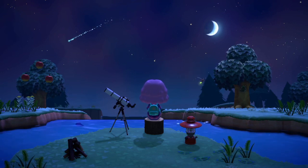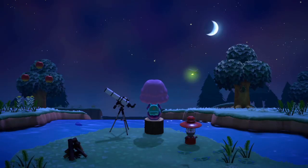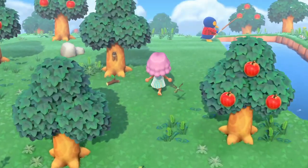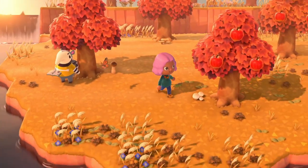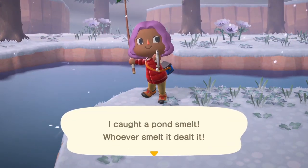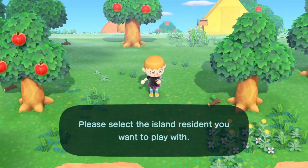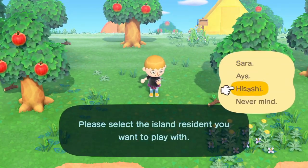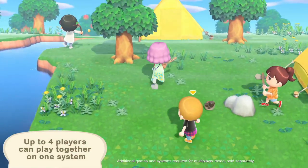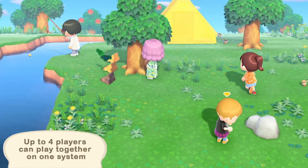Another thing they showed us is the different types of weather, and it looks like we've got a new one: Windy Days! Previously we've had rain, clouds, sun, snow, rainbow and thunderstorm weather, but now we're going to have especially windy days. I can't wait to see what the atmosphere is going to be like with the new wind during rain and thunderstorms. It just makes the game seem so much more alive, and I can't wait to sit by the trees watching the leaves blow in the wind.